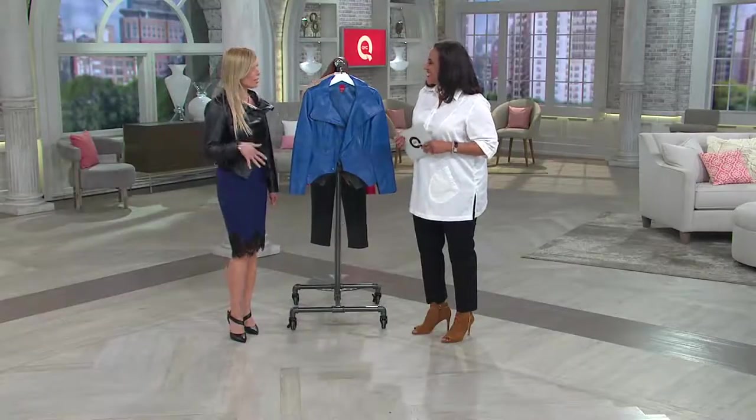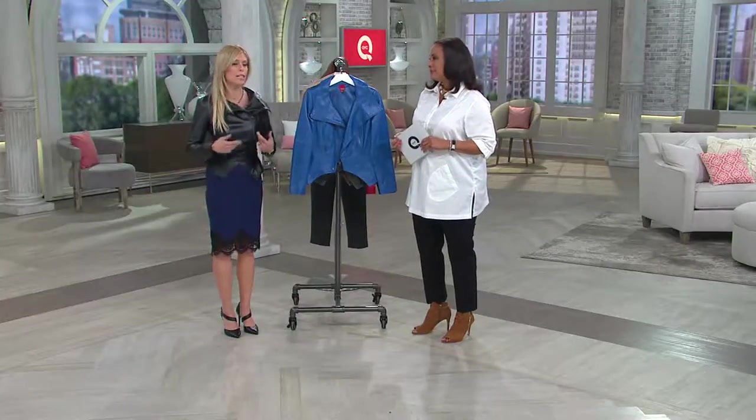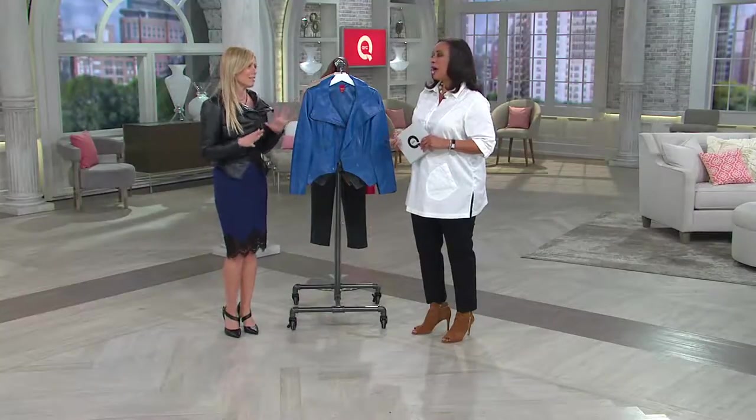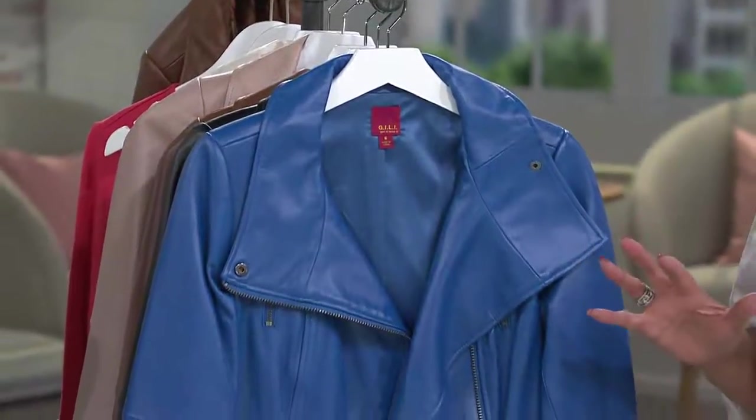I understand why it's so popular already. This was a bestseller, so we brought it back. Not only the colors, the feel — if you need a leather jacket, or if you have one, this is it. And if it's time to upgrade or kind of update, this is a great one.